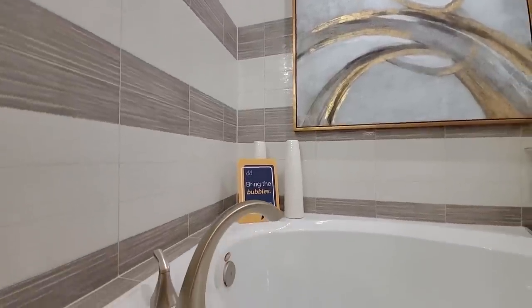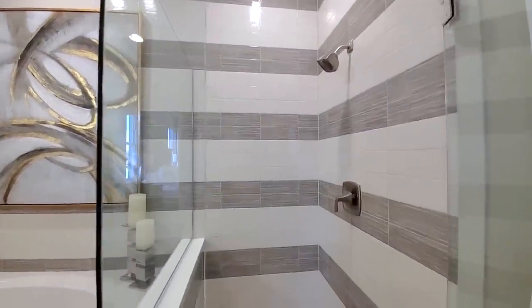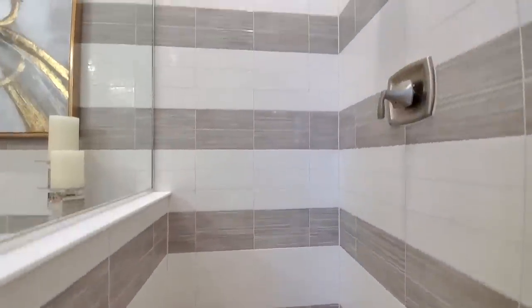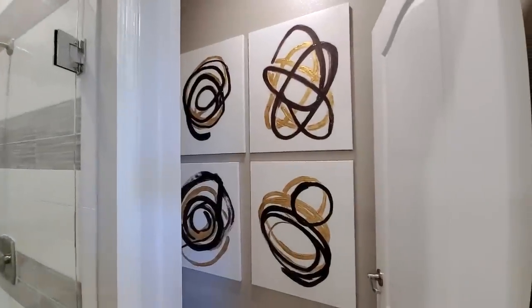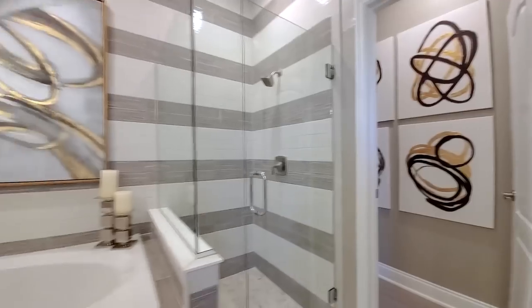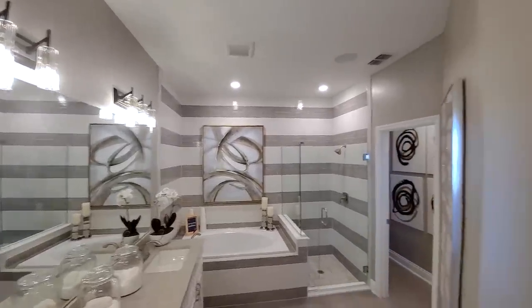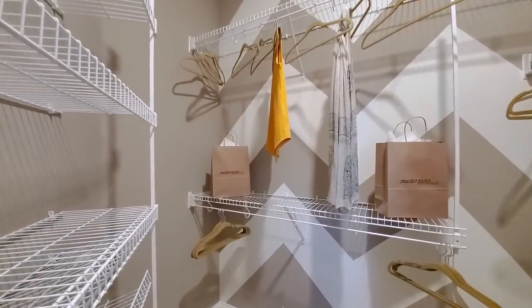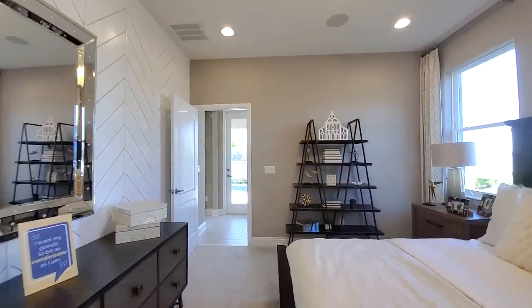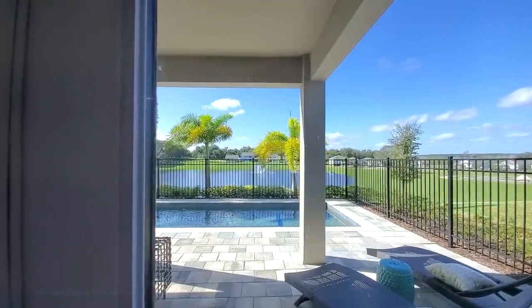Then you have the high-end brushed handles and faucets, frameless shower — all the details here that make your home look high-end. This home is available in different price points in different neighborhoods. Even the water closet has paintings — that is what I call well done. The elegant lighting fixtures, then the walk-in closet — even the walk-in closet has designed painted walls. Lots of structural upgrades you can do with this house; the standard comes with that master down.